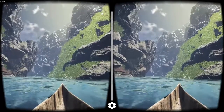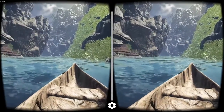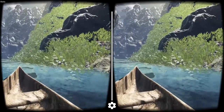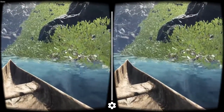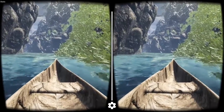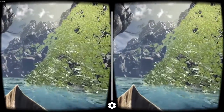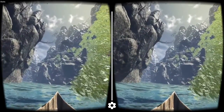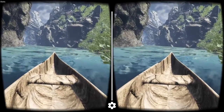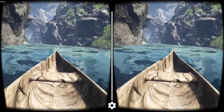Hopefully with time that will improve and you won't have to worry about it so much. The 3D looks cool, though I think it could be better — maybe better if you use the Rift. Some of the stuff seems like it could have a little more depth, like between the boat and the water. There could be a little more depth there.